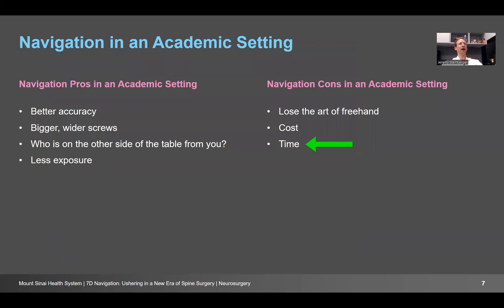There are pros and cons. In an academic setting, we can have better accuracy, place bigger and wider screws, and when training residents, we have an adjunct to help us do the education part of surgery safely. In some instances we can do less exposure and smaller incisions. We now can do a one-level spinal fusion through an incision the size of a laminectomy — about an inch and a half — and that's in large part due to these navigation developments.